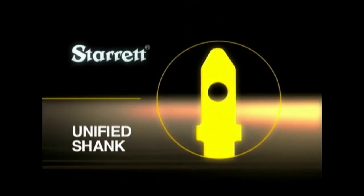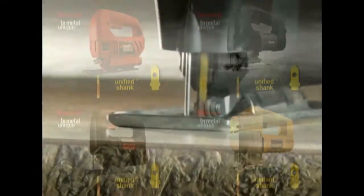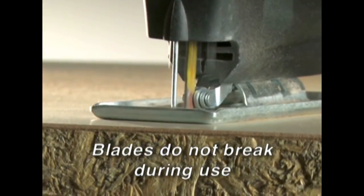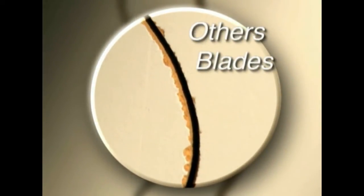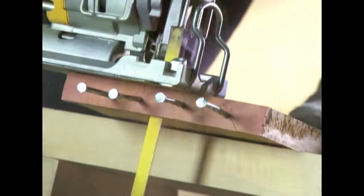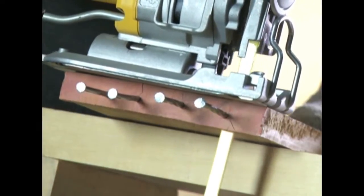The unified shank allows them to be used with virtually all the main jigsaw brands on the market. Resistance and durability also make a difference. Dual cut blades do not leave burrs, and there's a much smaller amount of wood chips. Starit blades cut significantly faster than any other blade. They're more resistant and last a lot longer, so efficiency is guaranteed.